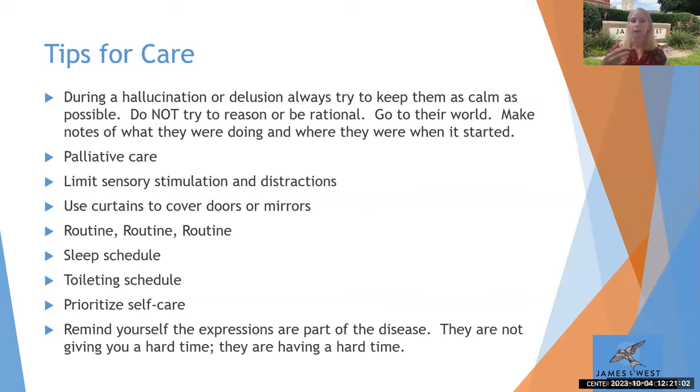When someone is upset, validate the feeling and then redirect into something else, but make that connection first. Talk to a doctor about it later — it might be a one-time thing or a reoccurring expression. It's not something they're doing to give us a hard time; it may have something to do with damage happening to certain areas of the brain. They don't have any control over it — they really are doing the best they can from moment to moment.